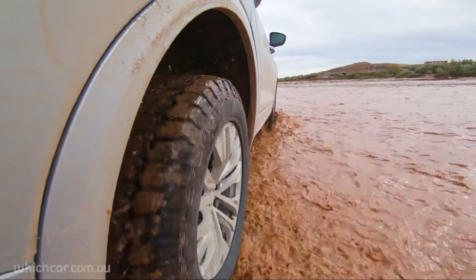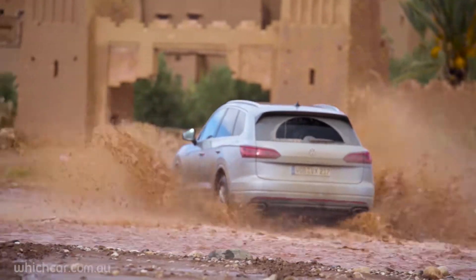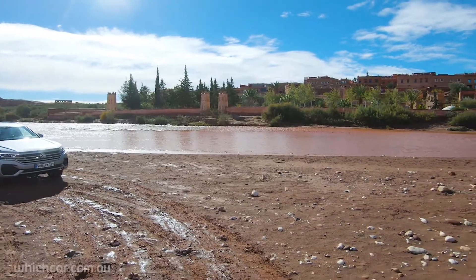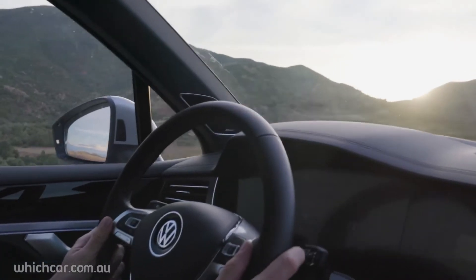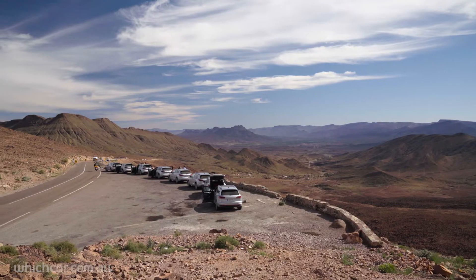Safe to say that the muddy riverbeds of Ouarzazate are totally alien to the average suburban Touareg, but sailing over these rocks has been too much fun. Next, we're back on bitumen, ready to take on the twisty mountain roads to Marrakesh.